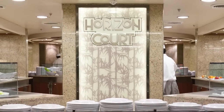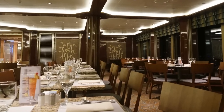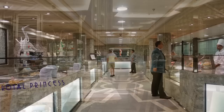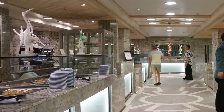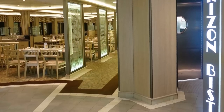The food selection and seating has been nicely expanded at the Horizon Court buffet. There's now even a dedicated pastry shop for even more desserts, and the Horizon Bistro offers even more buffet stations and seating.